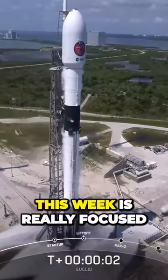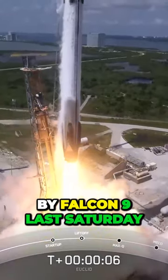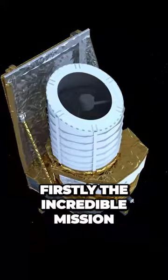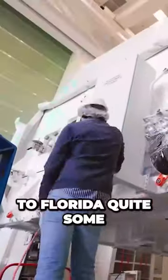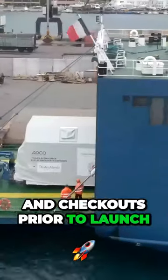One of the main stories this week is really focused on the Euclid mission launched by Falcon 9 last Saturday. There are two parts to this: firstly, the incredible mission itself for the telescope, but also some pretty remarkable changes about this particular Falcon 9 flight. This Euclid telescope had been delivered to Florida quite some time ago for its final tests and checkouts prior to launch.